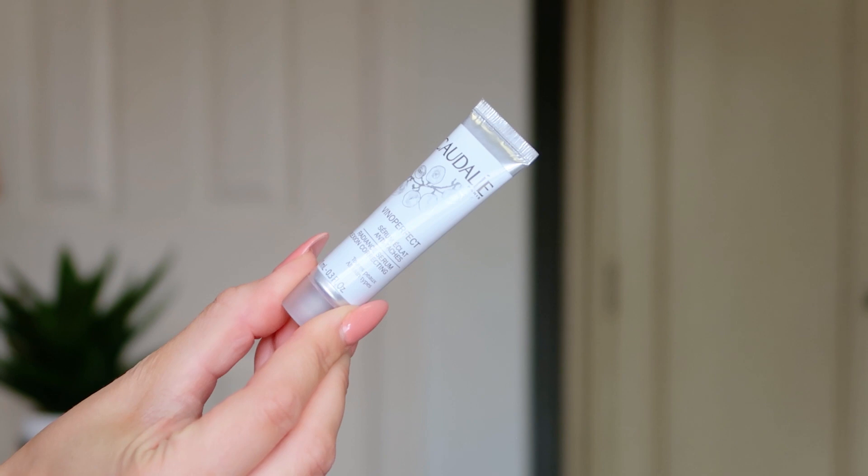Next up we've got a 10ml of the Caudalie Vinoperfect Radiant Serum Complexion Correcting. I know this is really good for age spots and dark spots because my mum uses it and absolutely raves about it. It's got an ingredient that's supposed to be more potent than vitamin C, which is pretty impressive. It's designed for the face, suitable for all skin types, and has some moisturizing qualities as well — so you could use it as a moisture-balancing serum for your face.